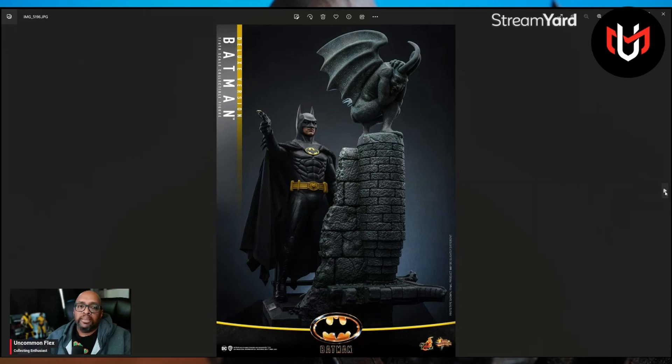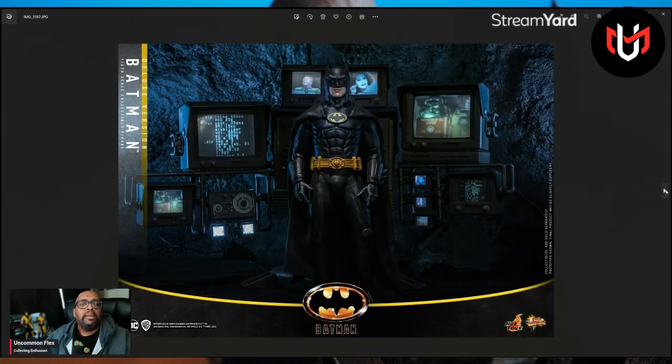Look at this — look at the diorama. I'm trying to learn how to make dioramas. And besides this gargoyle looking like he's about to poop on Batman, it still looks great. I definitely want it. This is amazing.